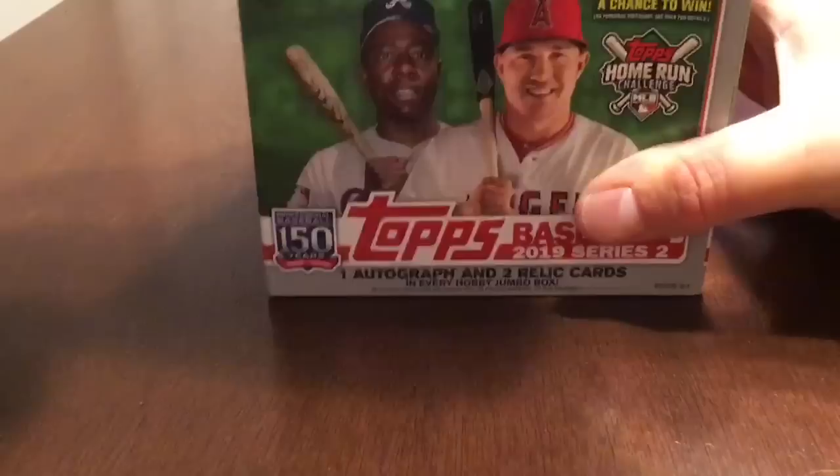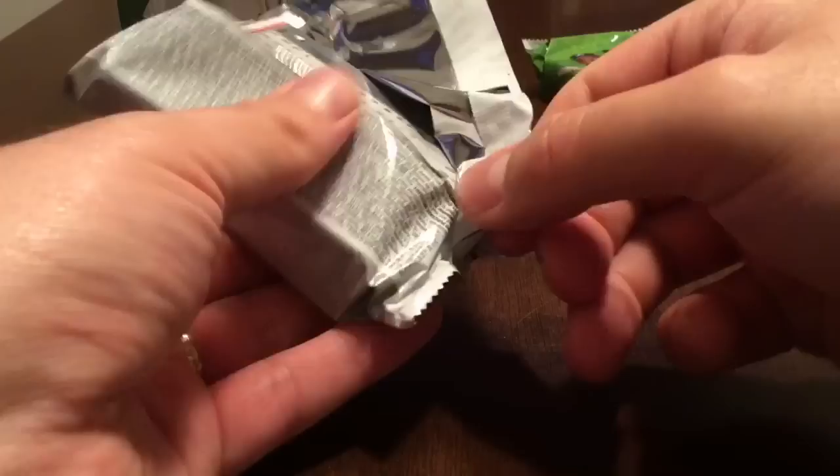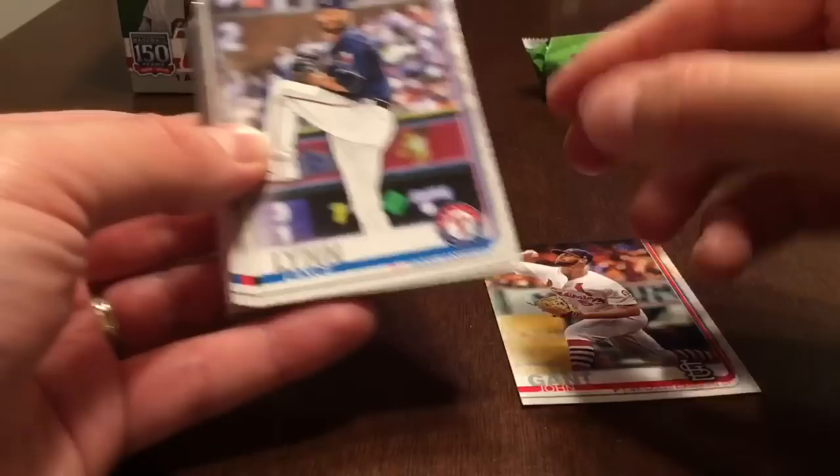Let's grab a couple of packs out of here. I'm going to take two from the right-hand side tonight. I haven't seen any of these opened yet on YouTube, so I don't know what to expect other than the design is the same as Series 1, and again we've got a short print of Vlad Guerrero Jr. and a lot of other cool rookies. Starting up with John Gant — the backs are the same as other years.